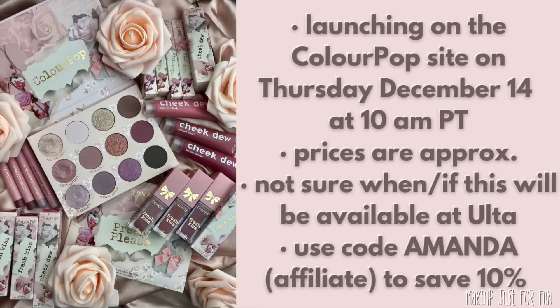Now I want to hear what you think about this collection. Are you interested? Which pieces are catching your eye? Leave all your thoughts in the comments below. As always, thank you so much for watching — I love each and every one of you, and I'll see you in my next video. Bye!